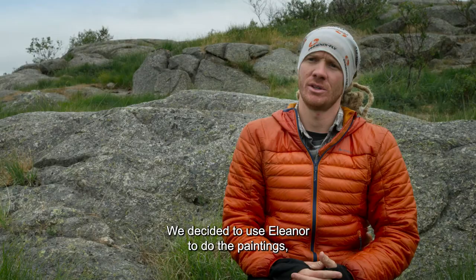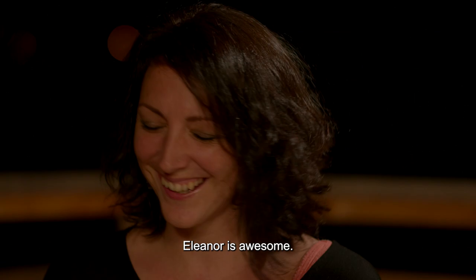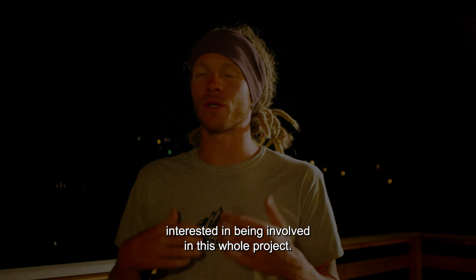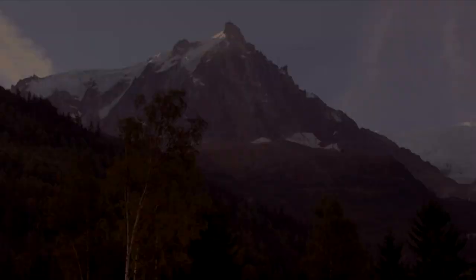We decided to use Eleanor to do the paintings because she's local to Chamonix, and her artwork is just amazing as well. Eleanor is awesome. When she came over this evening, I was a little bit skeptical about whether she'd be interested in being involved in this whole project, but seeing her face glow up and her eyes sort of go into depth with everything — she's fully on board.